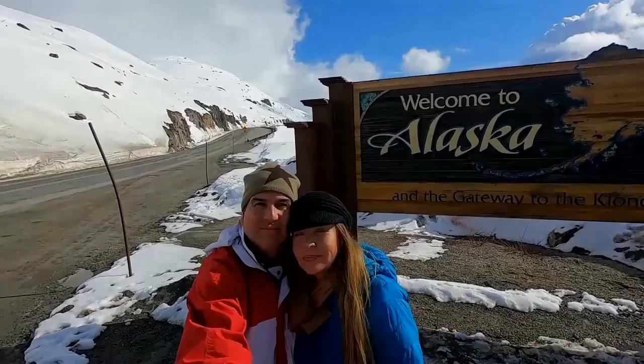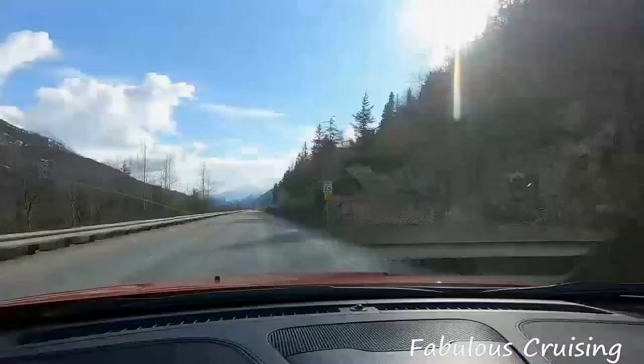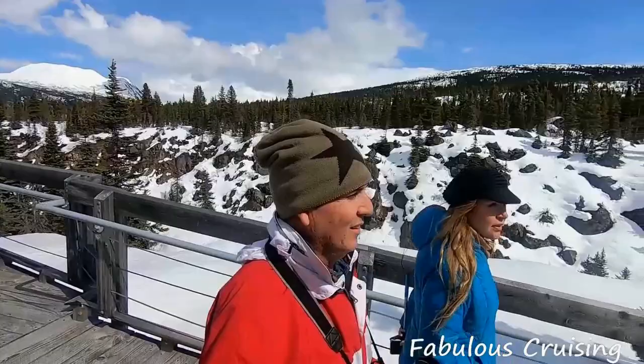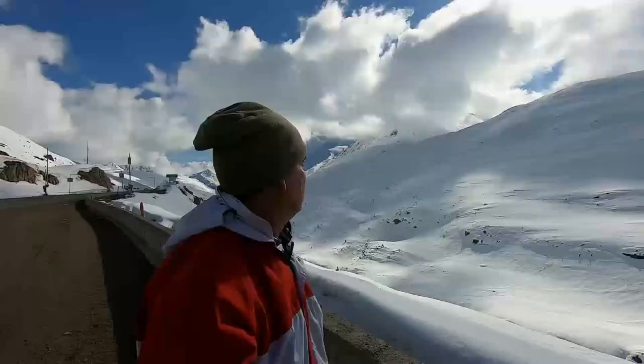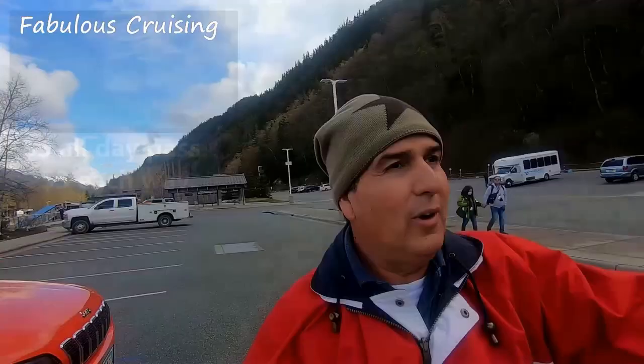We are in Skagway and today we are going up the Klondike Highway. This is the Jeep we rented. There is a shuttle to the main entrance and then there is another shuttle you can grab right there — it's a couple of bucks and will take you into town, or you can walk to the rental company run by Avis. So we are going up the Klondike Highway — stay tuned.